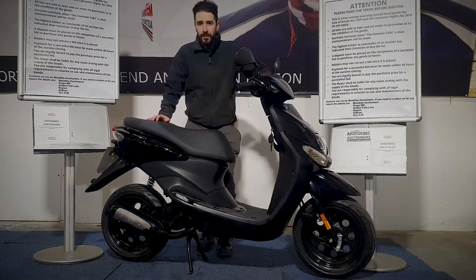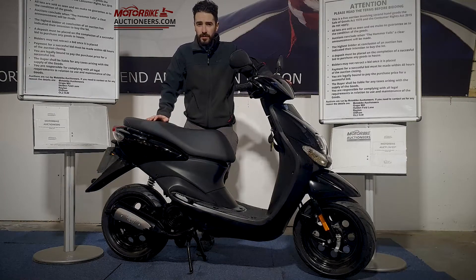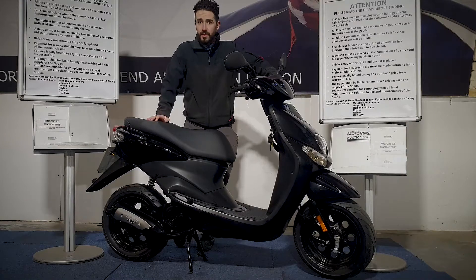Right, next up we're looking at the Yamaha YN 50cc. It's a two-stroke, it's 2016 on a 16 plate, with MOT until October 2022, and it's also HPI clear as well. I'm just going to fire it up for you, show you around the bodywork and the bike itself so you can take a good look at it and see what you think.